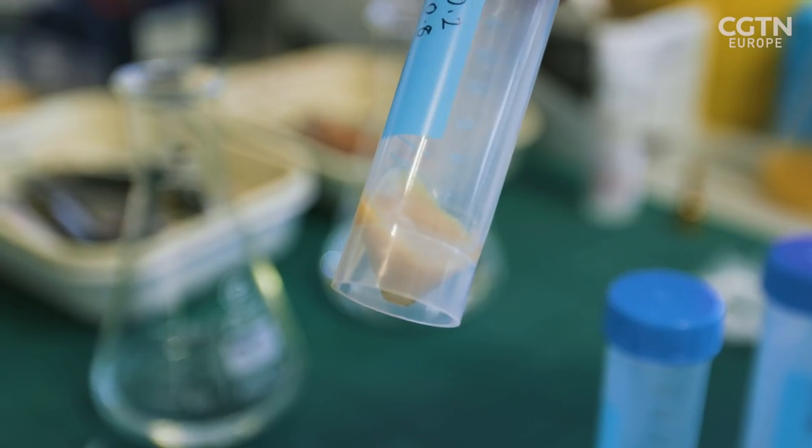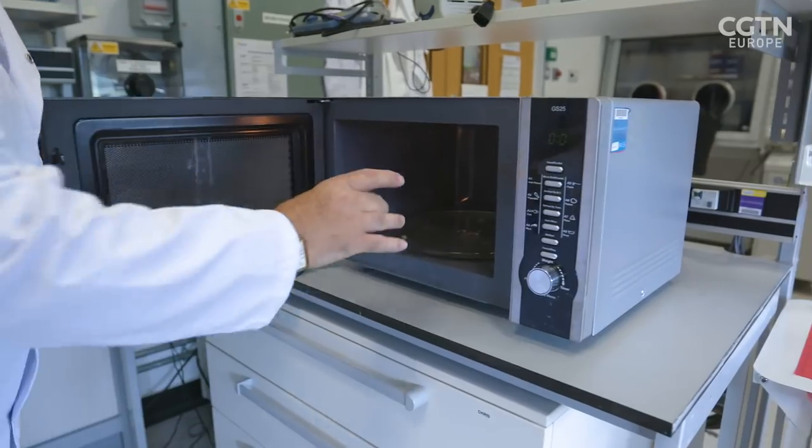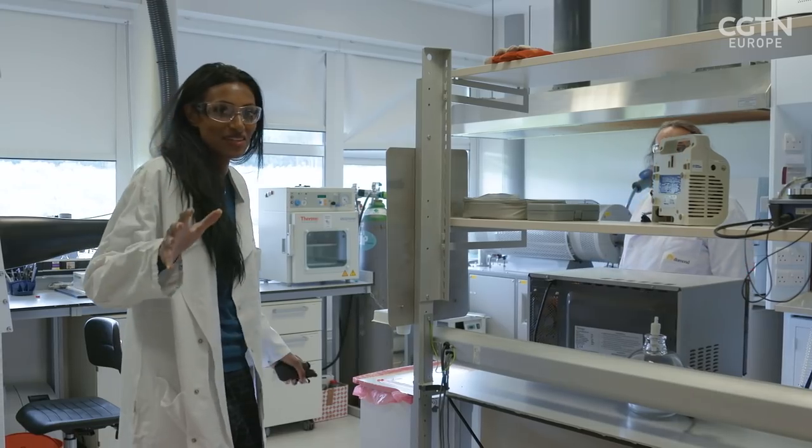We put it into a centrifuge. We separate the water from the gel material. We would then take the gel and stick it in a microwave, an ordinary domestic microwave. That is going to completely change the way I see the microwave in my kitchen.